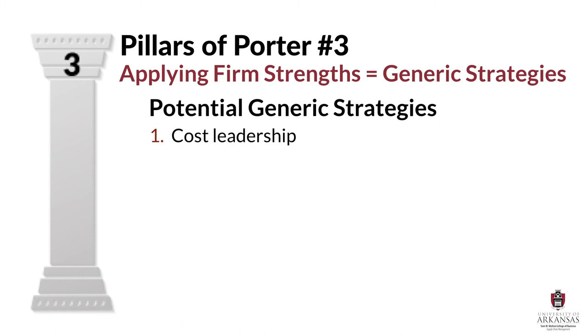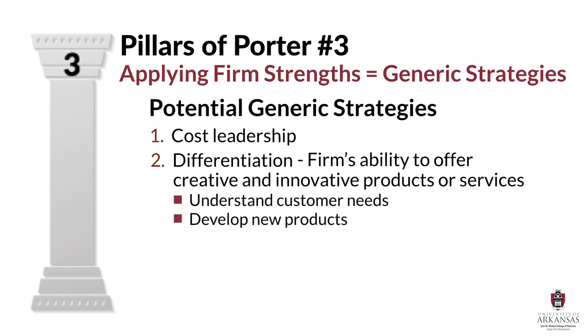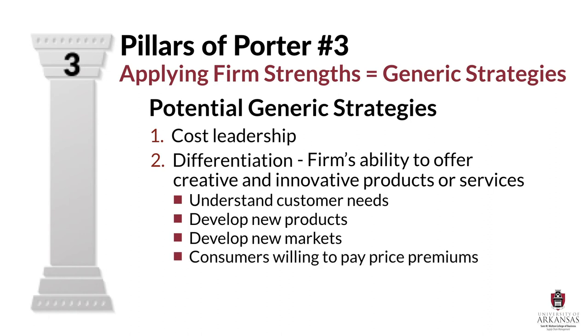A second generic strategy is differentiation. A differentiation strategy is a firm's ability to offer creative and innovative products or services. Firms that successfully utilize this strategy are masters at understanding customer needs, new product development, and sometimes even new market development. Differentiation strategies lead to new products with a whole bunch of marketing buzz and publicity. Consumers are often willing to pay price premiums for these cool or trendy new products, leading to increased profits. Apple is a good example of a company that thrives on a differentiation strategy.